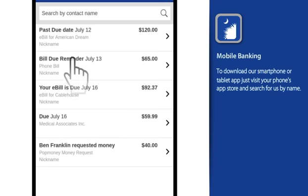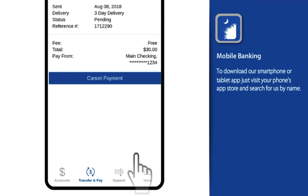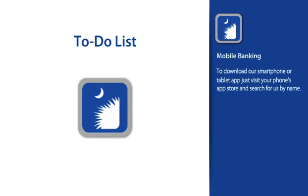Simply tap an item to view its details, and if a payment needs to be made, make your payment. Your to-do list is fast, it's simple, and helps make paying bills easier than ever.